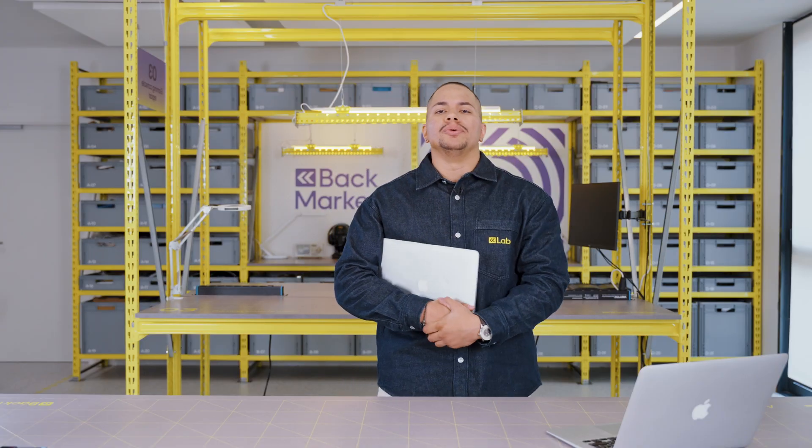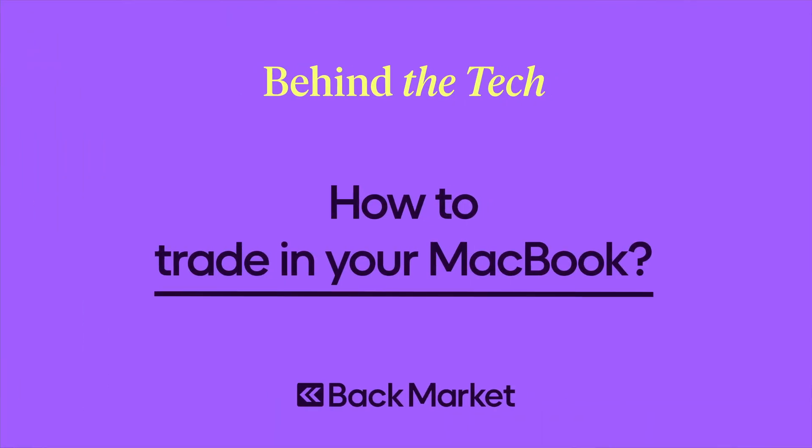Your old MacBook can make you money — you just have to trade it in. Hi, I'm Luis and I've managed the Innovation Lab at Back Market. Today I'm going to show you how to trade in your old tech on Back Market.